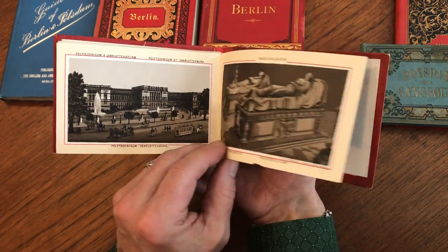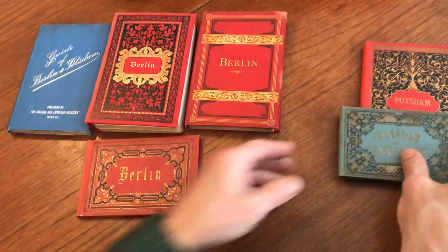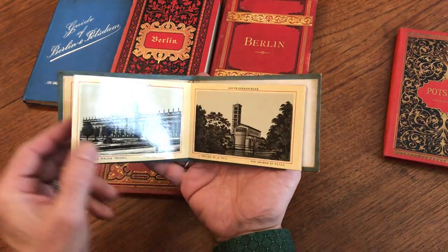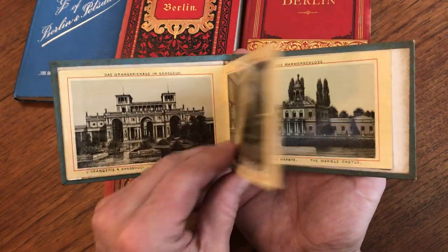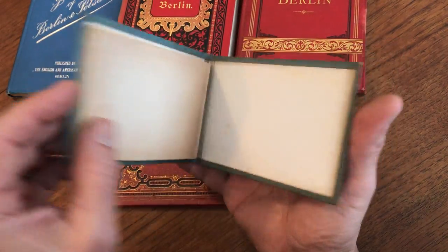Oblong Leporello or Concertina accordion format. Then we've got this Potsdam one, which is very close to Berlin. This also is a lithographed album. Both of these lithographed albums likely date from about 1888 to about the 1890s.